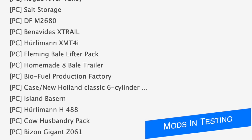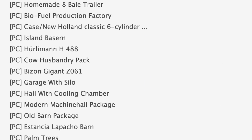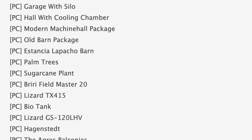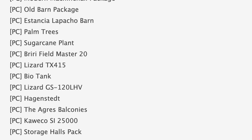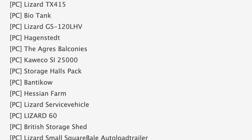Starting off with the mods in testing today, we have 95 mods on the list — 92 of them are in stage one or PC testing and three are in stage two or console testing, although these are hidden in between the PC list for some reason. Some notable mods in PC testing include salt storage, Case IH New Holland classic six cylinder, and palm trees.